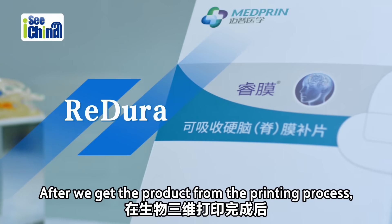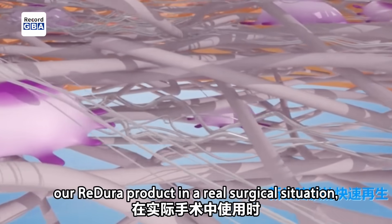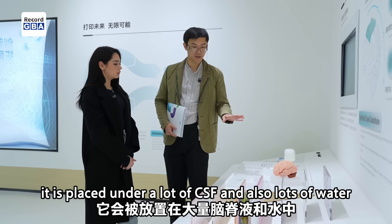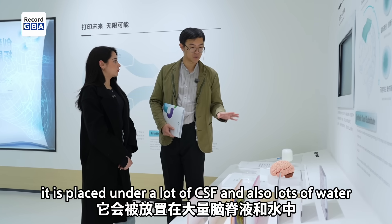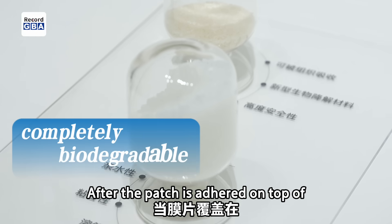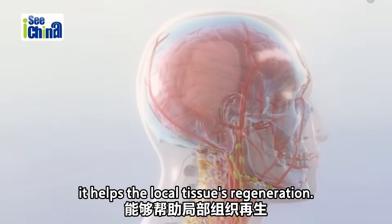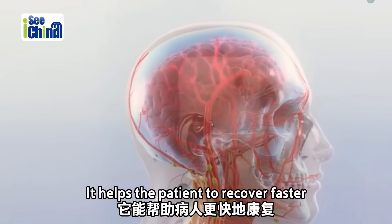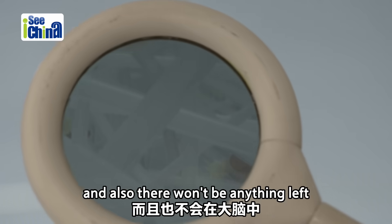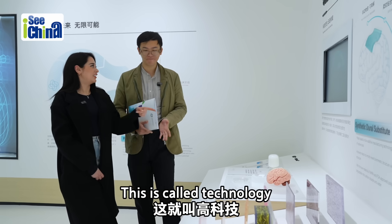After we get the product from the printing process, it comes out dry. When we are trying to apply our Redura product in a real surgical situation, it is placed under a lot of CSF and also loads of water. Our Redura product is completely biodegradable. So after the patch is adhered on top of the brain matter, it helps the local tissue regeneration. It helps the patient to recover faster and also there won't be anything left in the brain matter. This is called technology.